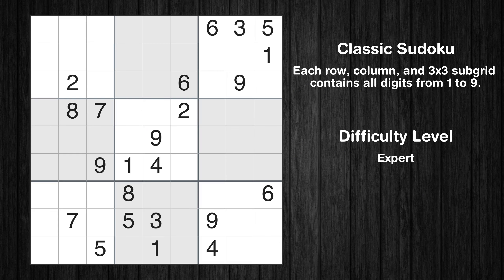Hey everyone! Welcome to this video where we'll be solving the expert-level Los Angeles Times Sudoku puzzle for October 25, 2023. Let's get started.